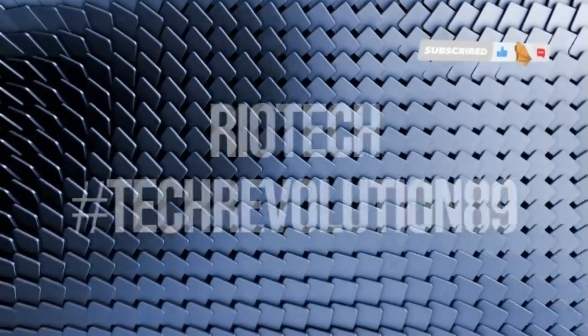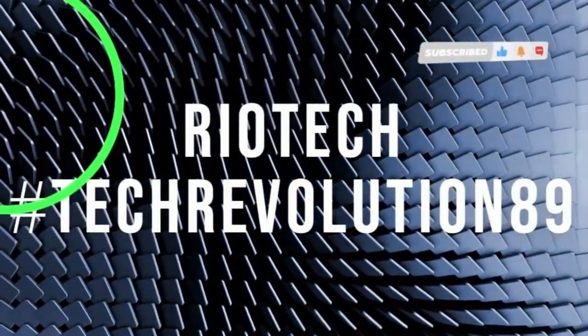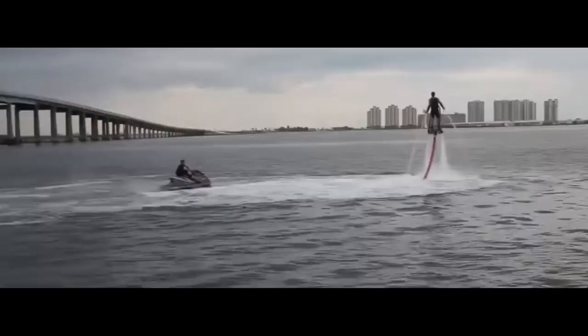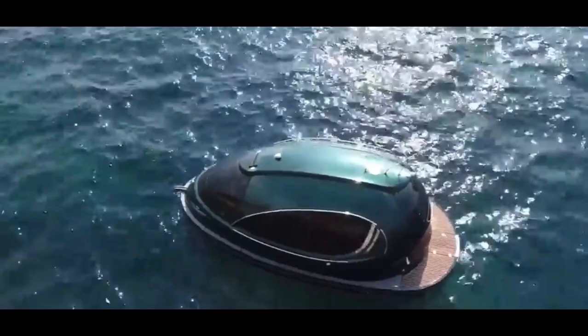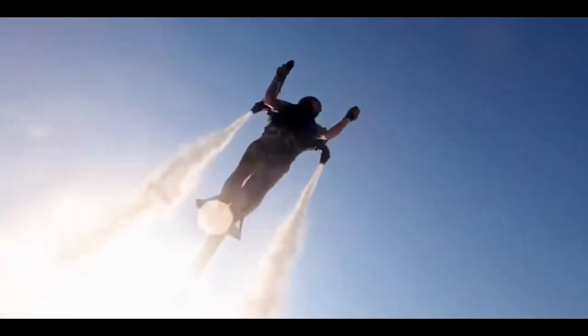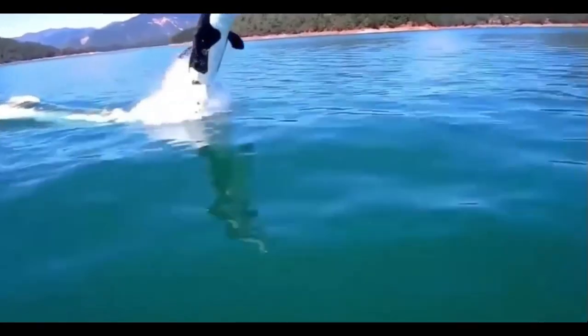Hey there! Welcome back to our channel. Today, we're diving into the world of water vehicles that will absolutely blow your mind. From the depths of the sea to the tranquil rivers, these innovative machines are pushing the boundaries of what we thought possible on water.